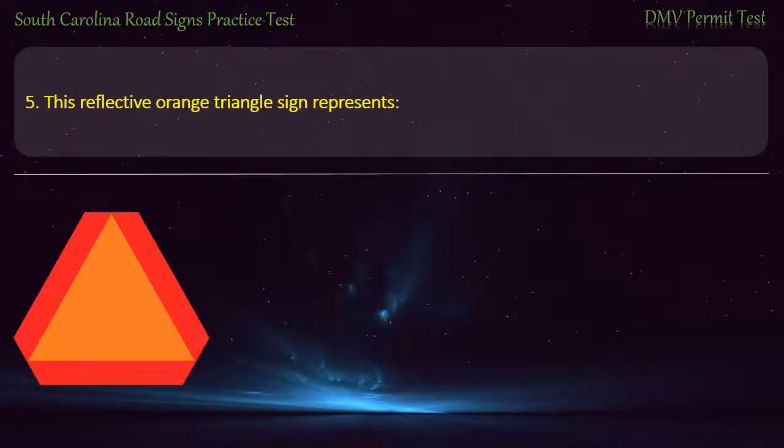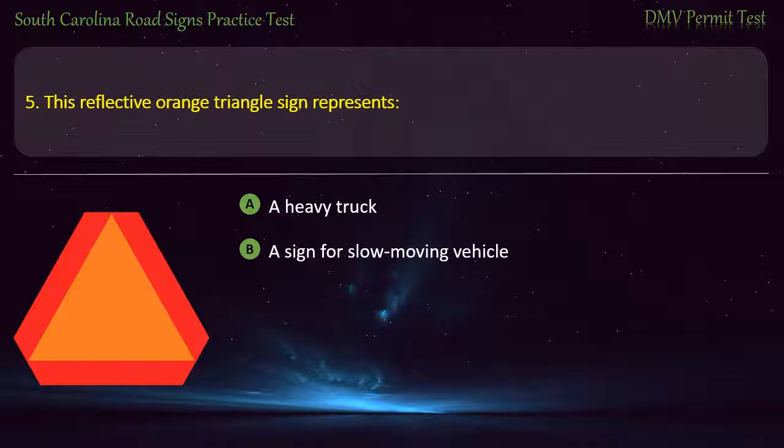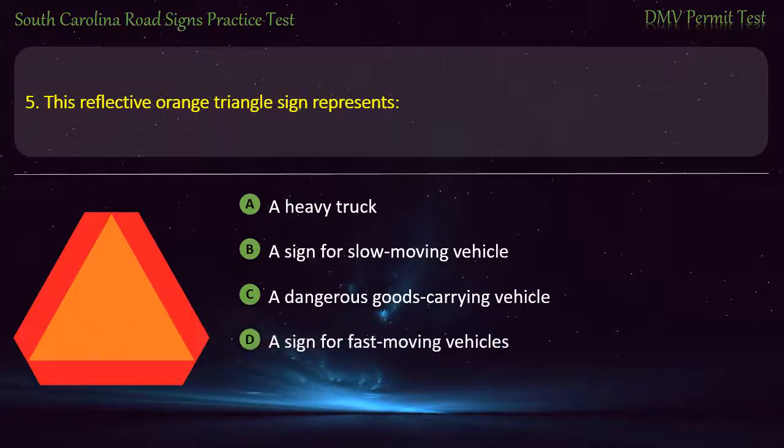Question 5. This reflective orange triangle sign represents: A heavy truck; A sign for slow-moving vehicle; A dangerous goods-carrying vehicle; or A sign for fast-moving vehicles. Answer: A sign for slow-moving vehicle.